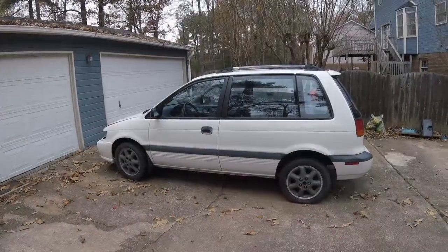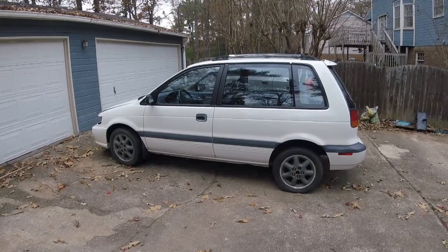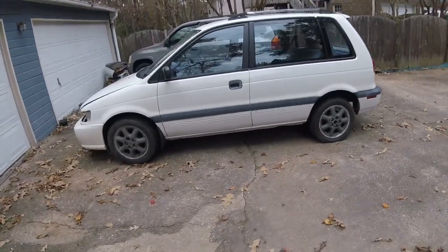What's up guys, and welcome back to Wing It Garage. Today I introduce you to one of my absolute favorite cars. It may come as a surprise to you, but here she is in all her glory. For those of you who don't know what you're looking at — and I wouldn't be surprised if that's most of you guys —